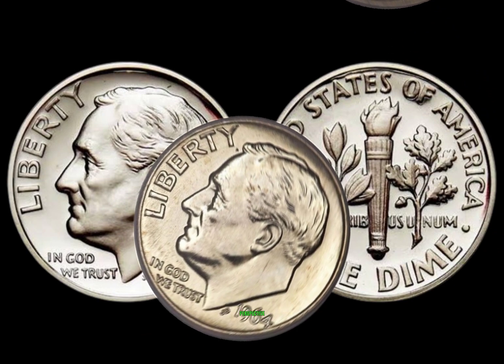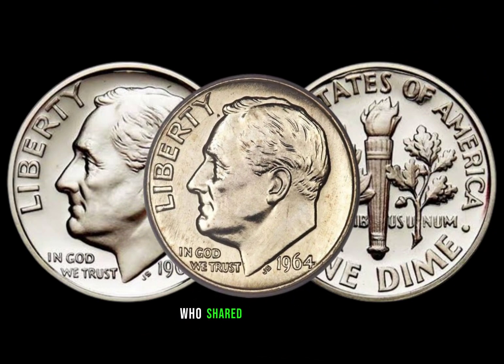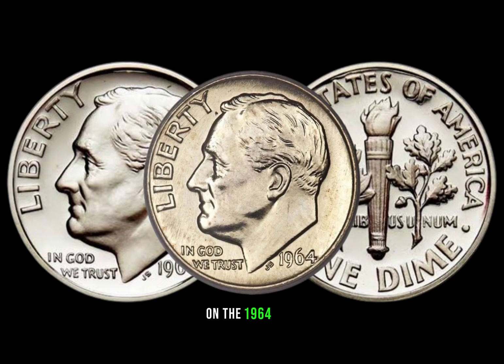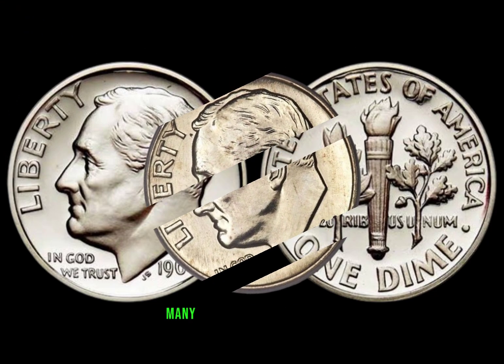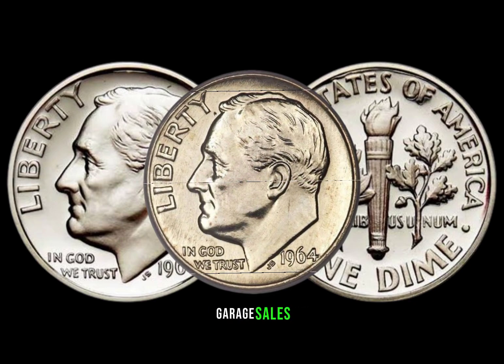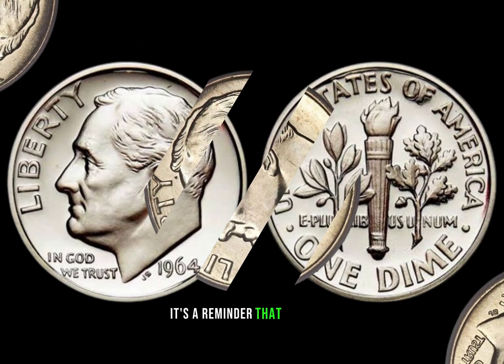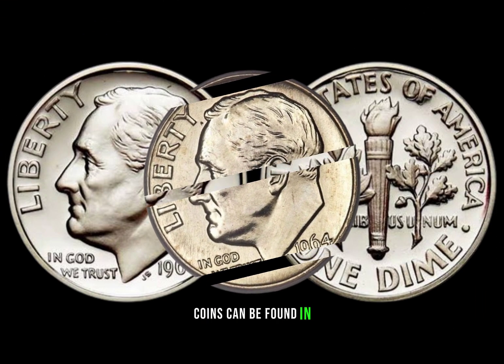To give you a real-world perspective, we reached out to seasoned coin collectors who shared their insights on the 1964 dime. Many highlighted the thrill of discovering such hidden treasures in coin rolls, garage sales, or even family heirlooms. It's a reminder that valuable coins can be found in unexpected places.